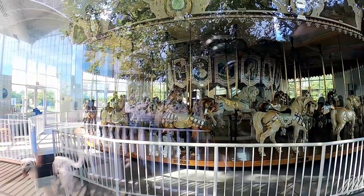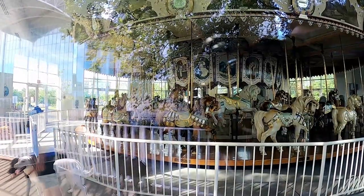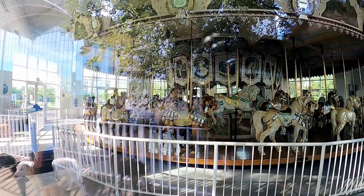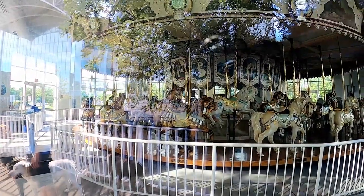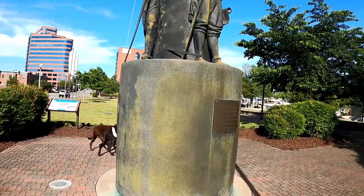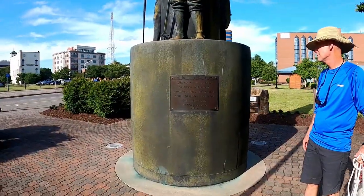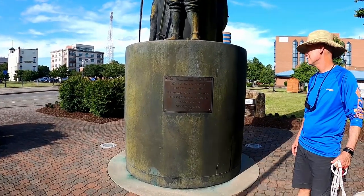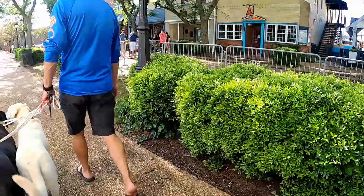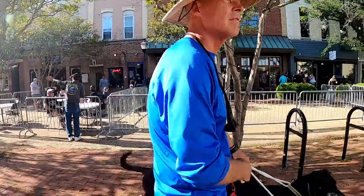This is the Hampton Carousel, which is closed. It was built in 1920, and it was originally located at Buckrow Beach, but they moved it to this inside location. Marker 20 is right across the way — that's where we tried to anchor.